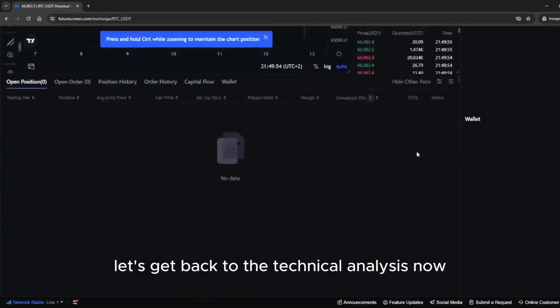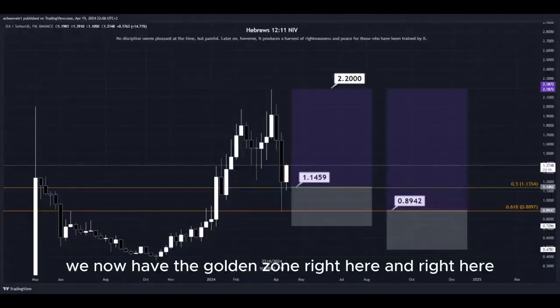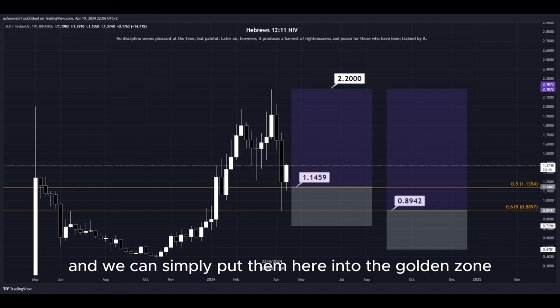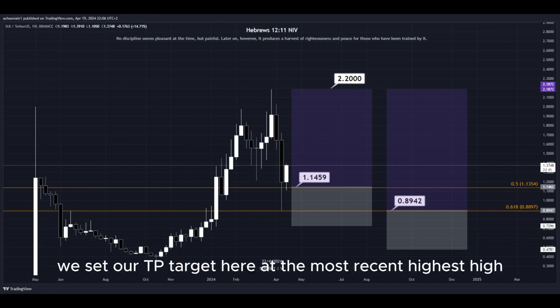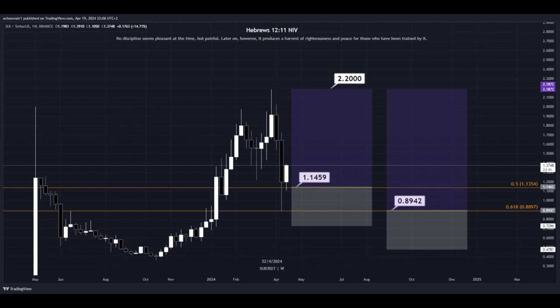Let's get back to the technical analysis now. Using the Fibonacci retracement tool, we now have the golden zone right here and right here. We have two different DCA limit buy order entry points, and we can simply put them here into the golden zone. We set our take profit target here at the most recent highest high, and all the prices are marked here on the chart so you can copy them and use them easily for your own trades.